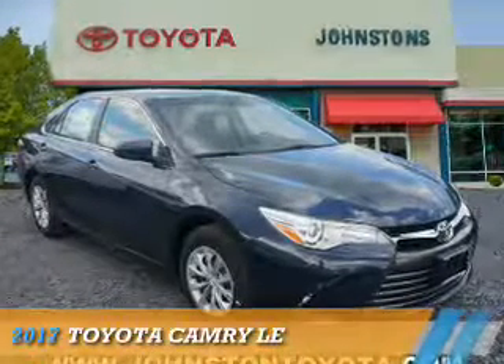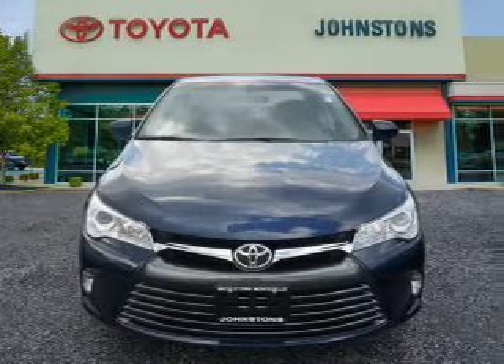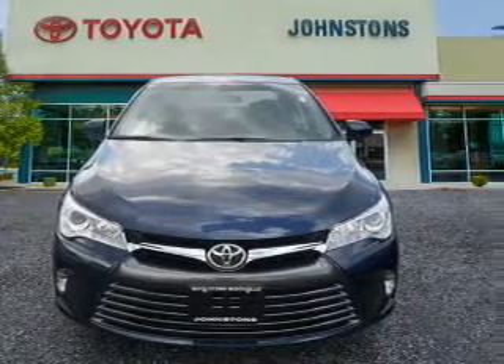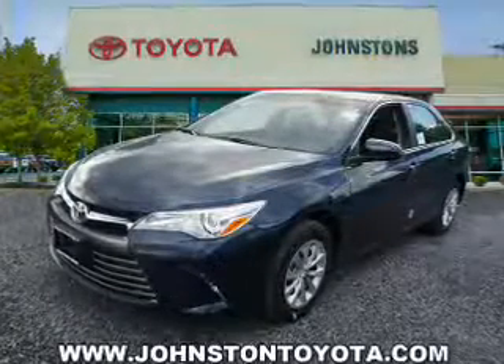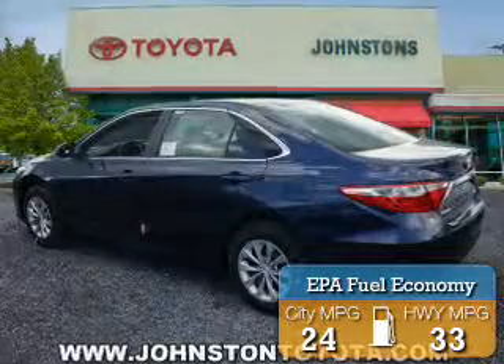Presenting the 2017 Toyota Camry. It's powered by front wheel drive, a 2.5 liter 4 cylinder engine, and an automatic transmission. Great fuel efficiency saves you money by requiring fewer trips to the gas station.